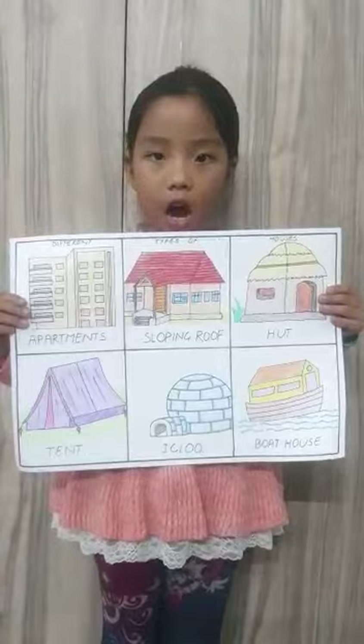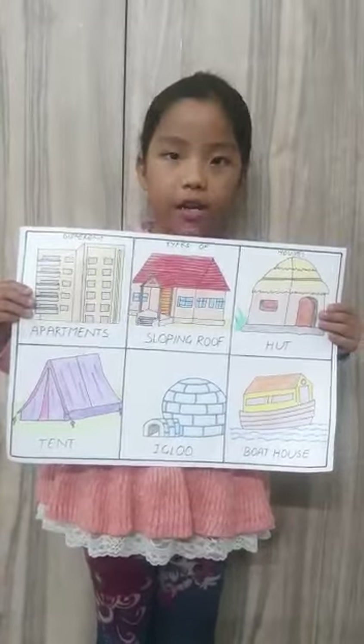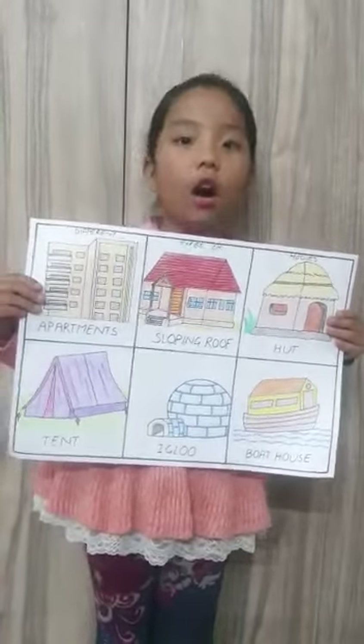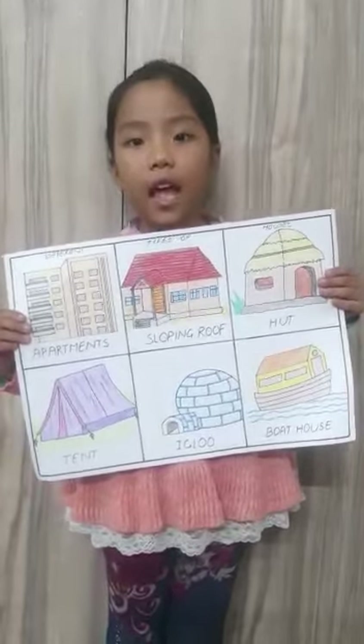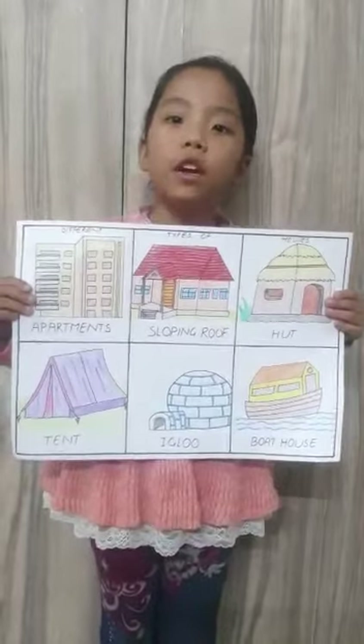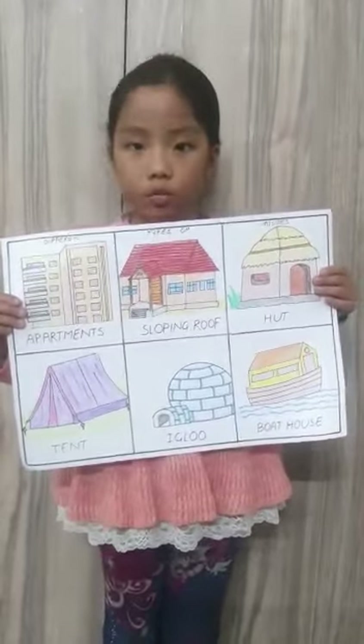We live in a house. A house provides us shelter. A house protects us from heat, cold, rain and dust.